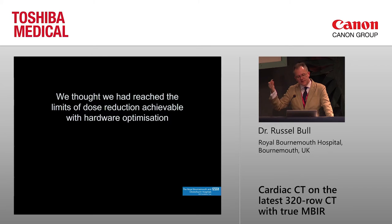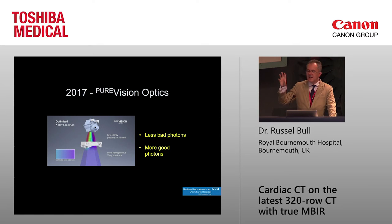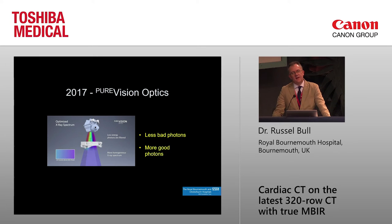Having pushed dose limits with the hardware, in 2017 Toshiba introduced something called PureVision optics — and there are other versions of this around, so it's a generic principle. By having more clever filtration of the x-ray beam, you get rid of the bad photons and keep the good ones. You don't want low-energy photons that just get absorbed in the patient's skin or body without ever hitting the detector. By shaping the energy of the beam so that the photons that hit the patient go through and contribute to the image — in practice, this turns out to be a very big deal.